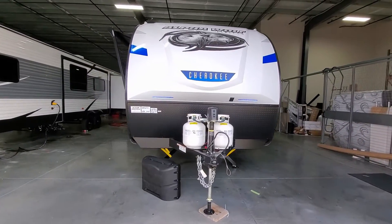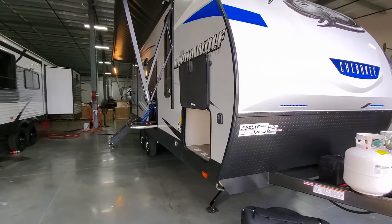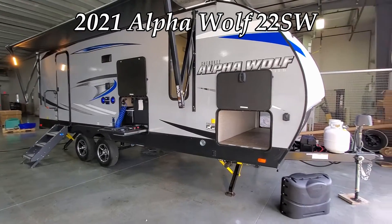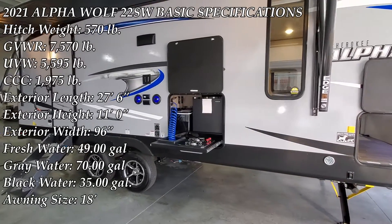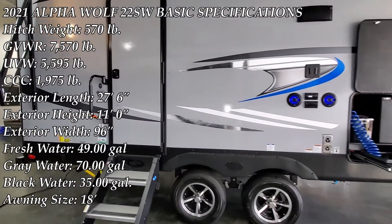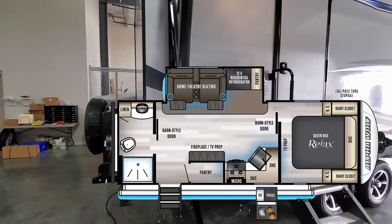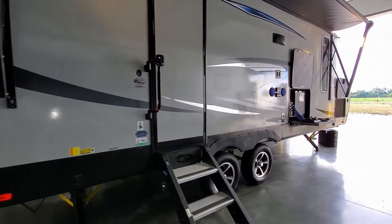Hey everyone, welcome to another All About RVs video. Today we're going to take a look at this brand new 2021 Alpha Wolf 22SW smaller trailer. This unit sleeps two, does have one slide out, and a little outdoor kitchen. We're going to run you through the inside of the RV, then come back to the outside, and close it all up to show you what it looks like closed.